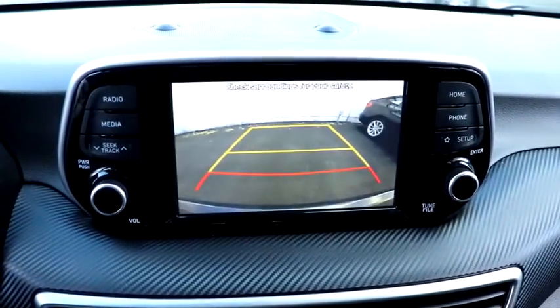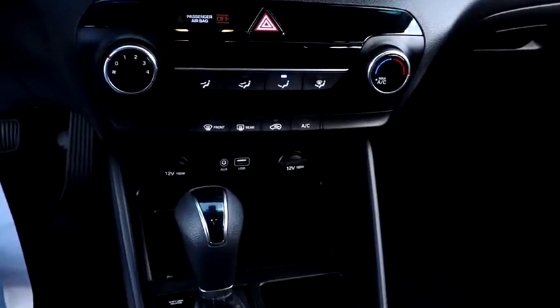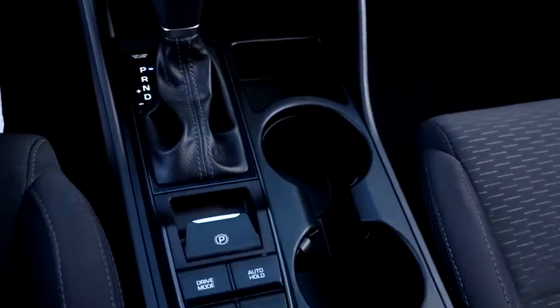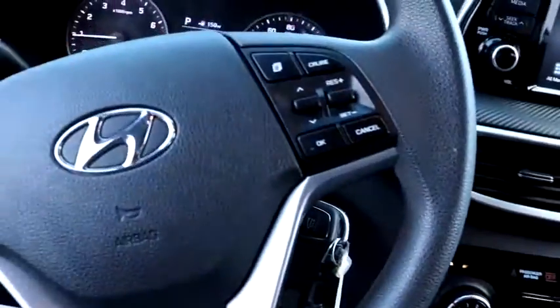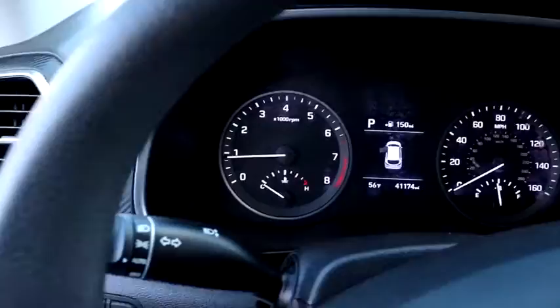This vehicle has less than 45,000 miles. Here are some of this vehicle's great options: backup camera, all-wheel drive, keyless entry, traction control, stability control, lane departure warning, anti-lock braking system, steering wheel audio controls.